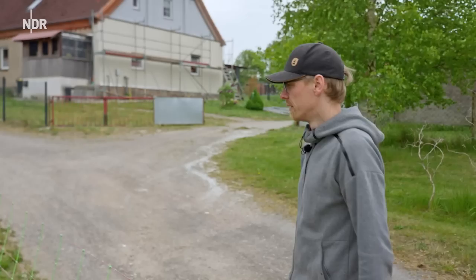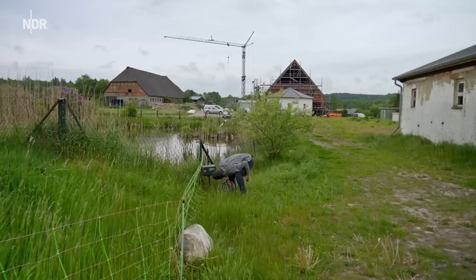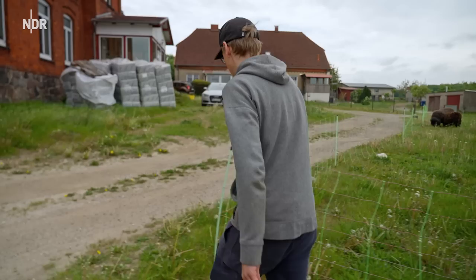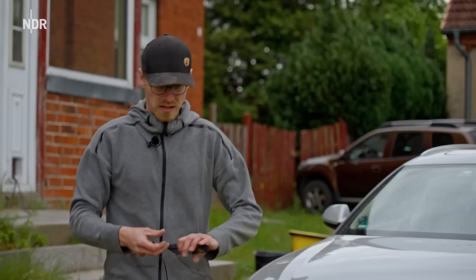Jetzt müssen wir ein bisschen Strom machen, sonst sind sie ja gleich wieder weg. Jetzt wollen wir mal gucken. Ich hab so ein Gerät dafür, um das mal zu testen. Hab noch nie benutzt. Können wir mal ausprobieren, ob da überhaupt ein bisschen Kratzepeng drauf ist - ob die hier eigentlich eine Gewisch kriegen oder nicht. Weil das ist natürlich scheiße, wenn die jetzt ausbüchsen hier, dann fressen die Blumen weg. Und dann bin ich wieder der Buhmann hier im Dorf.